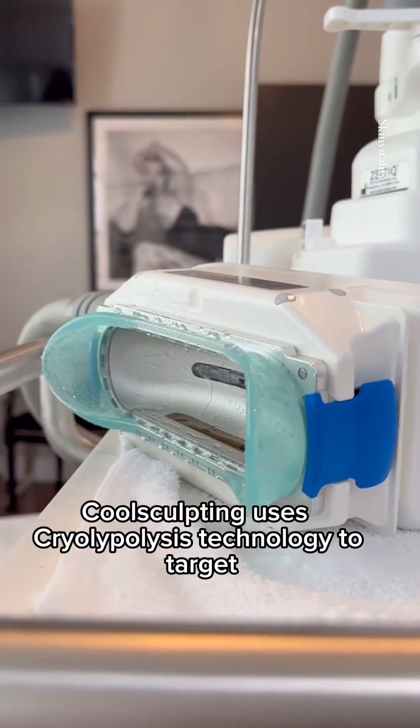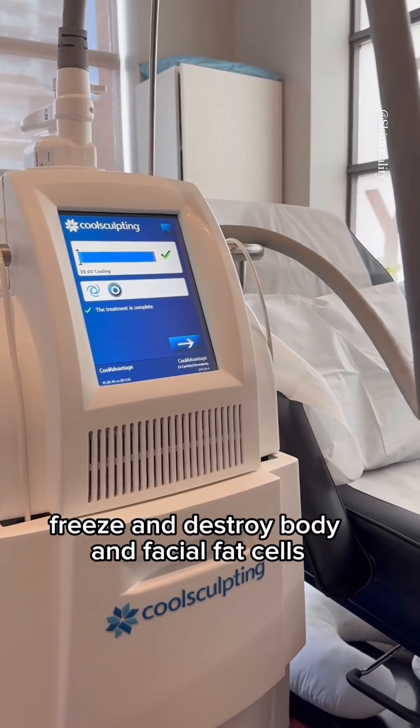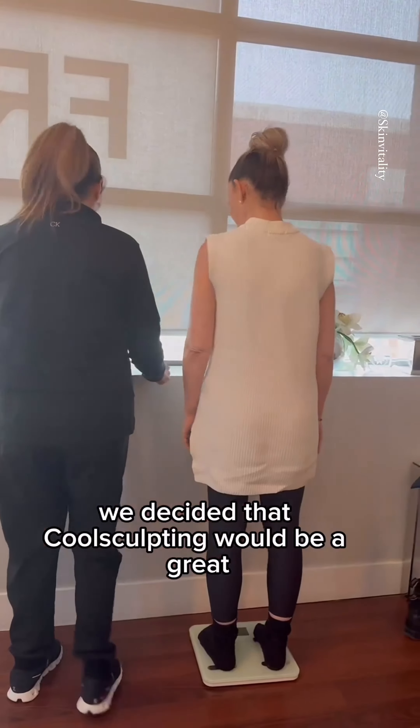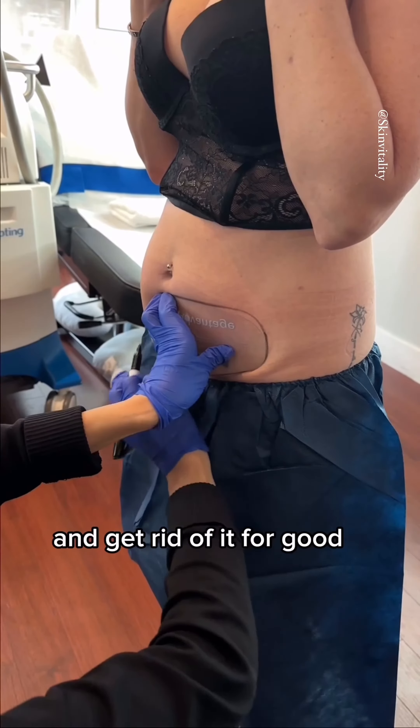CoolSculpting uses cryolipolysis technology to target, freeze, and destroy body and facial fat cells. So after consulting with Nurse Angelica, we decided that CoolSculpting would be a great treatment to target that stubborn fat and get rid of it for good.